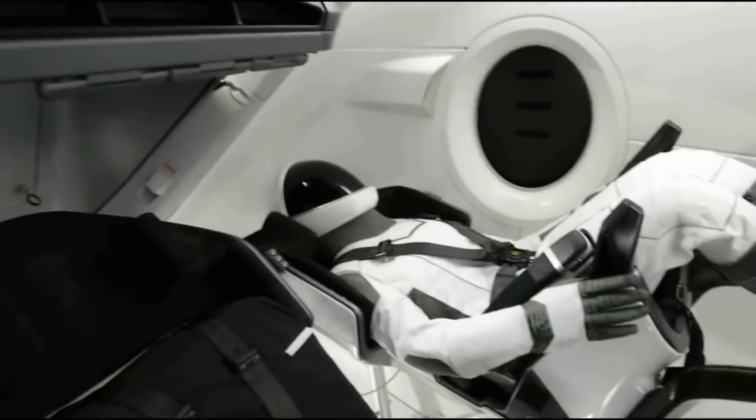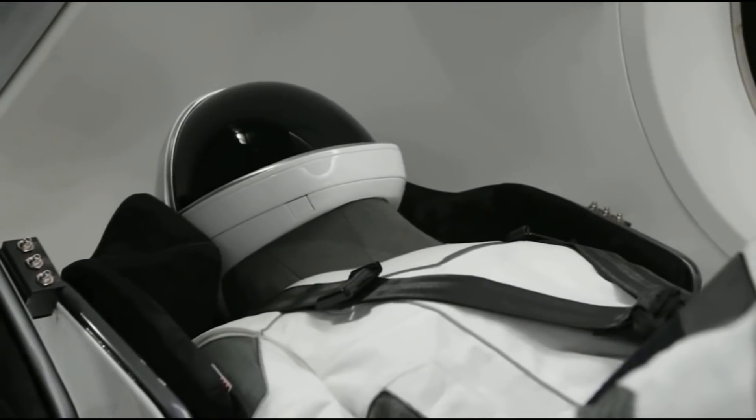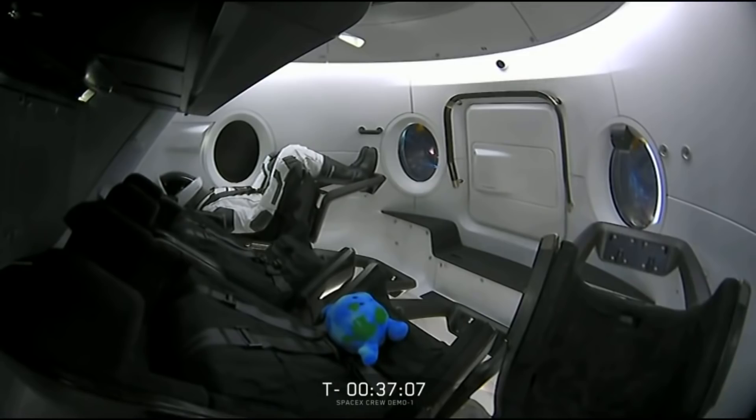On board there was a mannequin named Ripley, which had all sorts of sensors to measure human effects. There was also a zero-g indicator in the form of a plushy Earth — a great tradition on Soyuz launches.